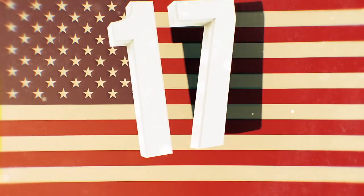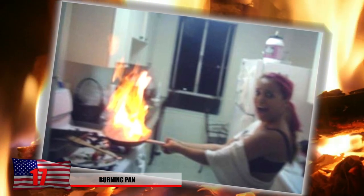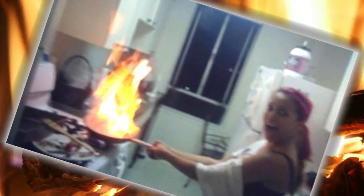Number 17: Burning Pan. Someone clearly failed, and failing while you're cooking can lead to some serious problems for you and your home. The recipe called for oil, but it didn't mean motor oil. This is one girl you want to keep out of the kitchen.